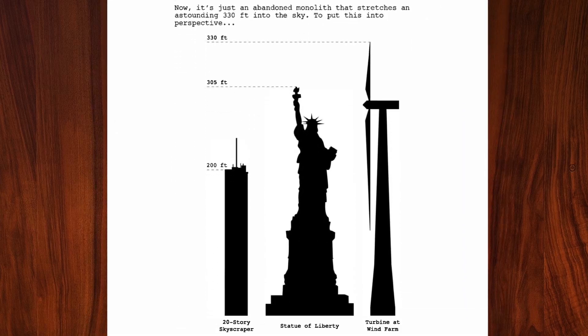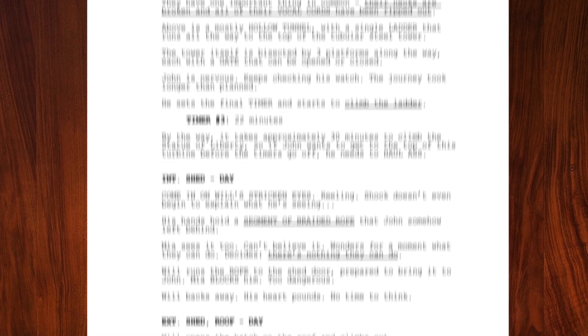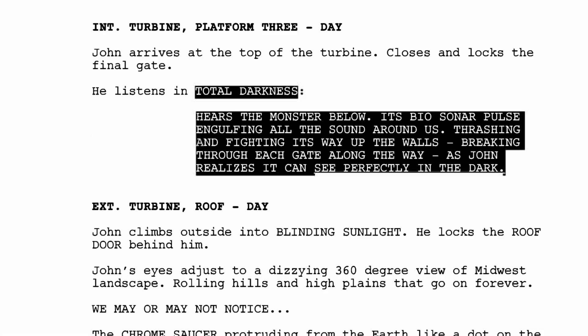On page 53, the writers go so far as to insert a visual comparison between a skyscraper, the Statue of Liberty, and a wind turbine — the wind turbine playing an important role in this draft's third act, where the characters try to trap the monster within its hull. When John finally traps the monster, his plan backfires when he realizes the monster can see in the dark. This realization is depicted in the script when the font changes to white set against a black backdrop.